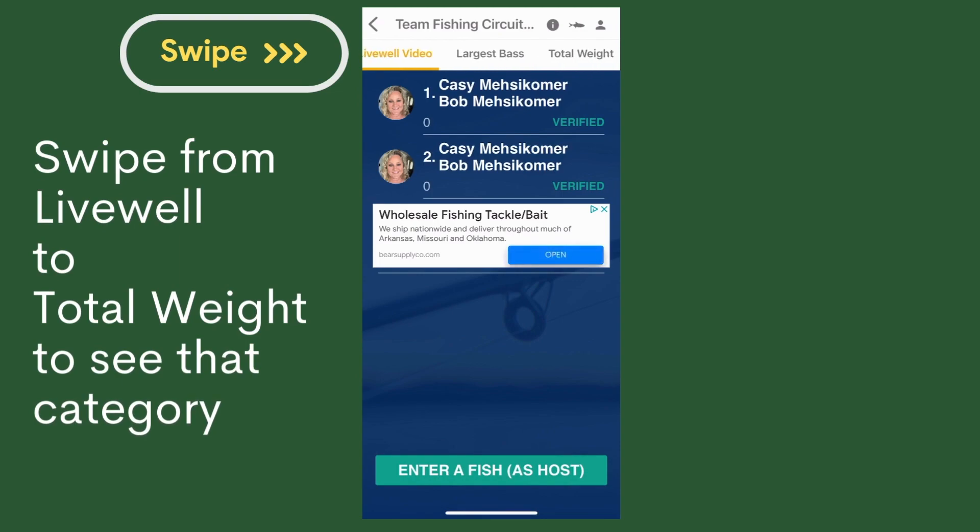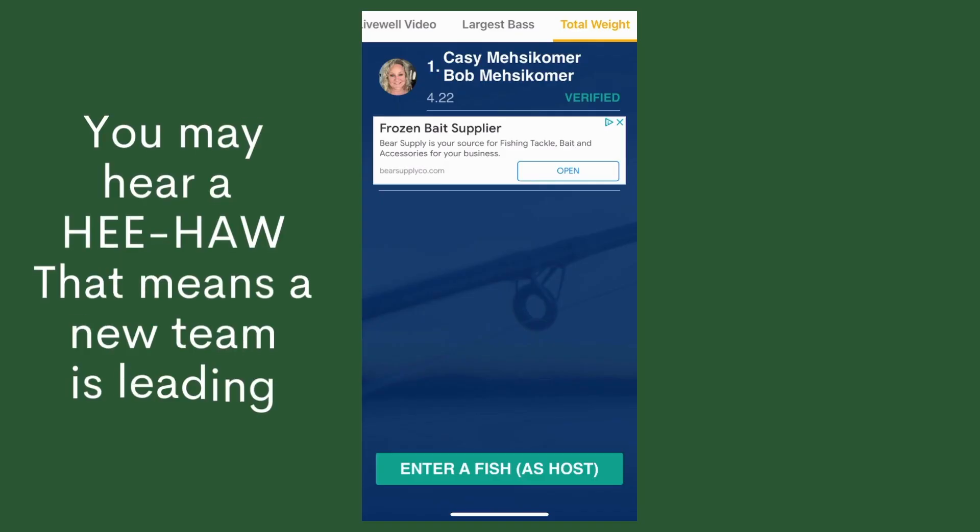If you hear the ee-ah, ee-ah sound, the lead has changed.